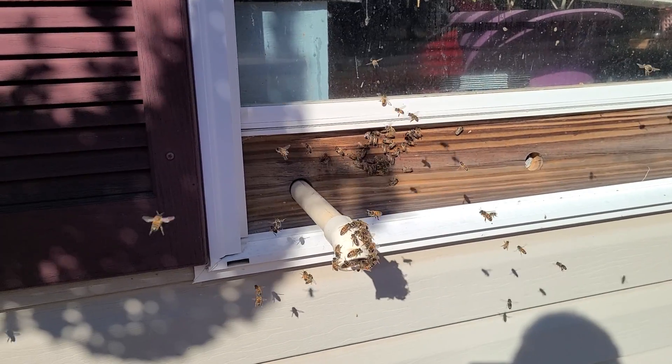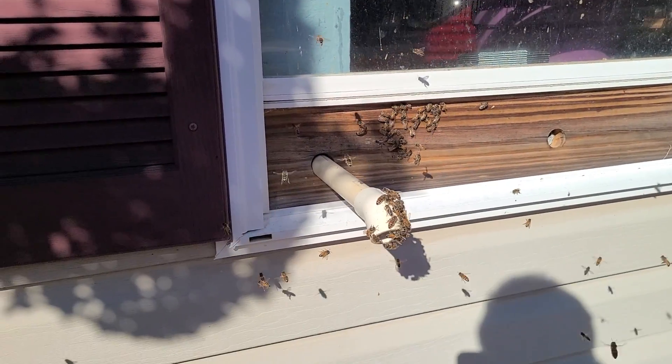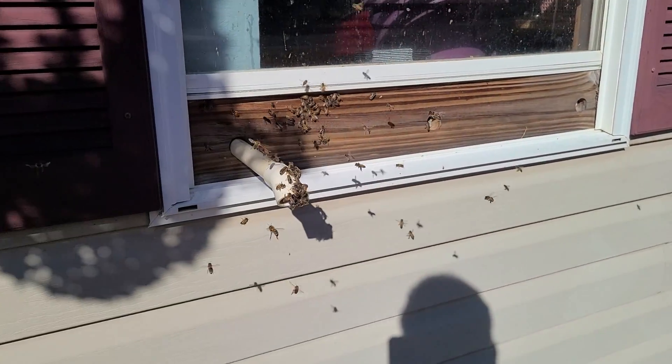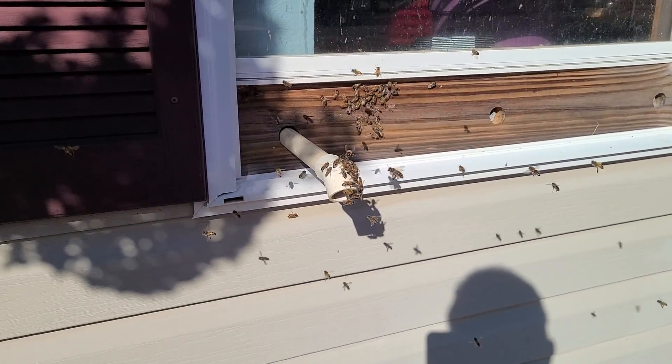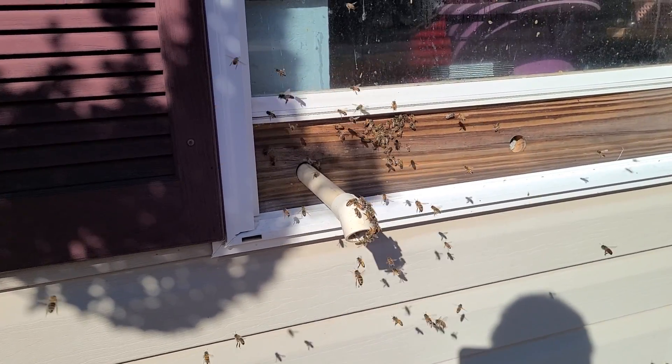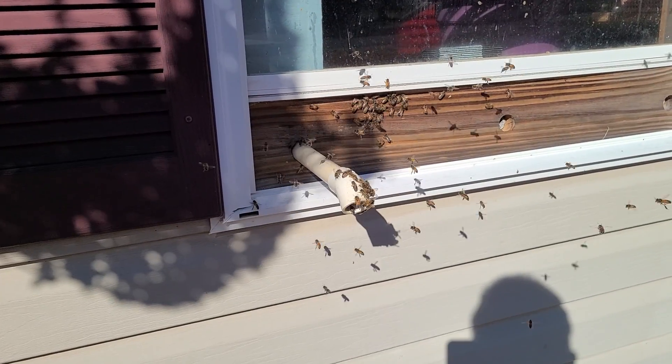And that's where they'll stay. Well, as you can see, they're orienting. These are going to be the ones that have hatched out since the last time they were able to fly and have graduated into the job of forager.